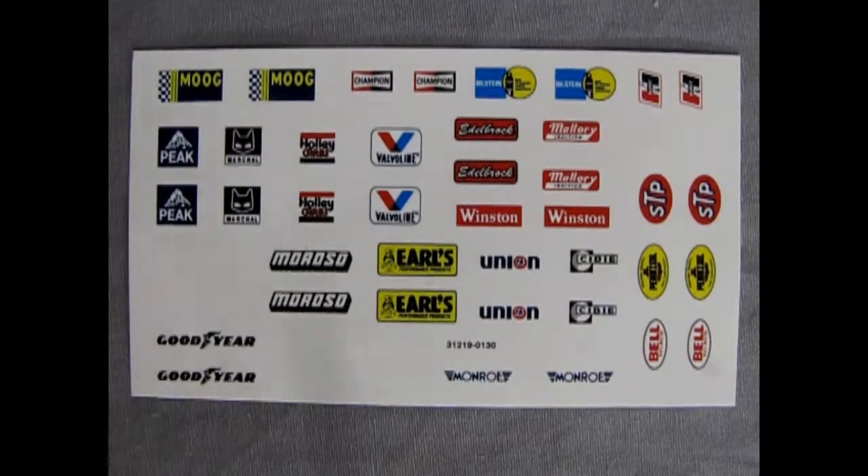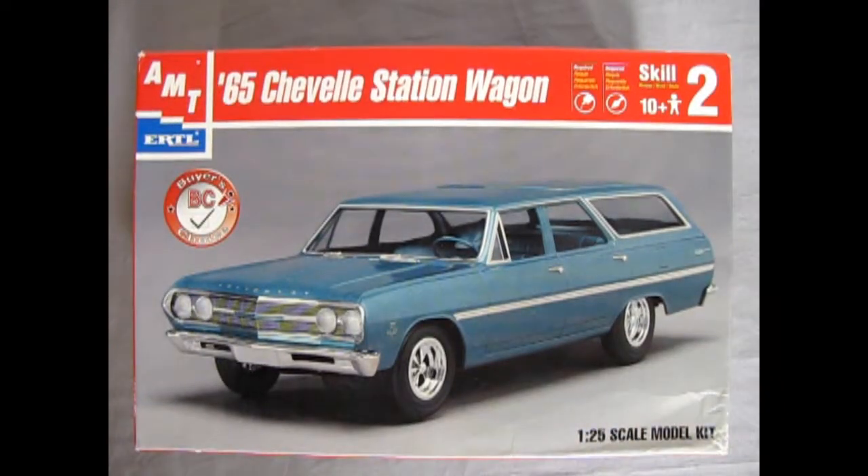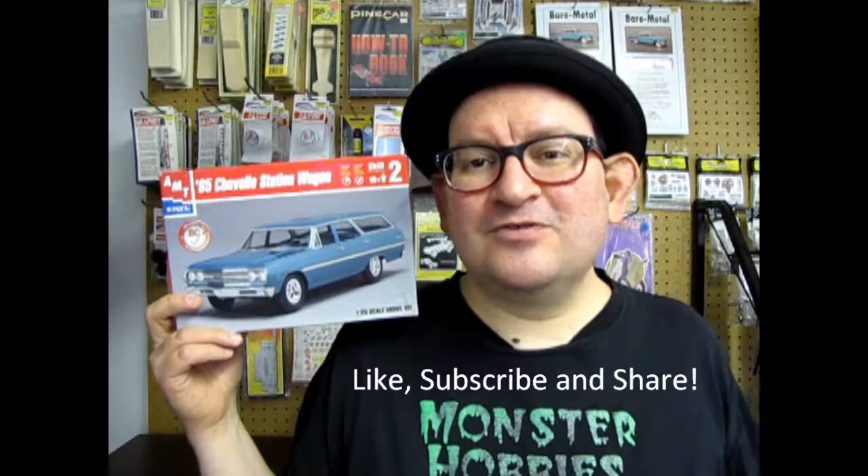That concludes our review of the 1965 Chevelle wagon Buyer's Choice Edition from AMT Ertl. There are a lot of choices in here even though the box art doesn't reflect any of them. Hopefully you can find one of these or get the new re-release from Round 2 to add to your collection — it would make a great diorama piece alongside those modified stocker kits. Don't forget to like, subscribe, and share this video with all your friends and family. Pound the notification bell so that every time I make a new video you are the first to see it, and until next time we'll see you at the pit crew.